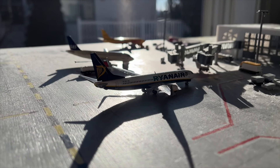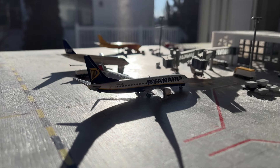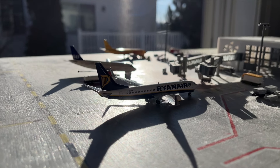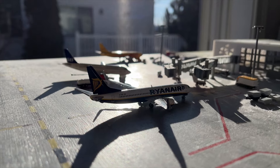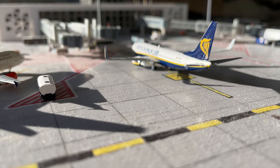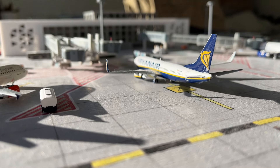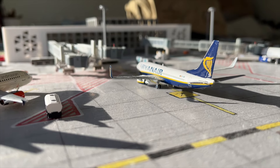Here we have the Ryanair 737-800. This aircraft just arrived in from Gdansk as flight number 1695. And he will be departing today out to Stockholm in approximately 1 hour as flight number 4683.